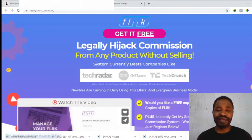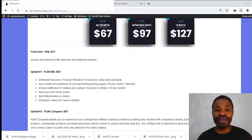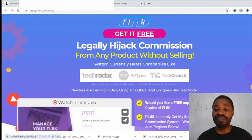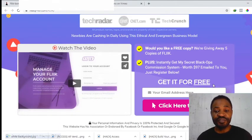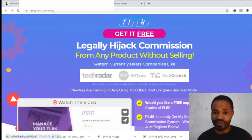Now let's head to the sales page of this product. Just click on the link in the description of my video to take you straight to my bonus page, and if you click on any of the green buttons, it's going to take you straight to the sales page of Flink, where you'll be able to access all the information and purchase Flink and have access to all of my bonuses for free.